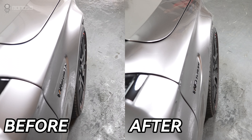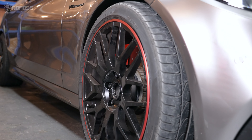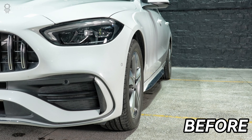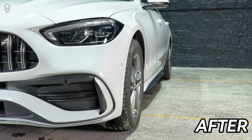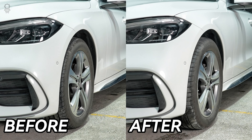A car with a lower center of gravity will handle better, thanks to reduced roll and more even tire loading. What's more, you can change the offset by adding wheel spacers of the appropriate thickness. This improves the overall riding experience.